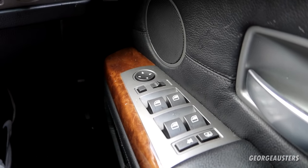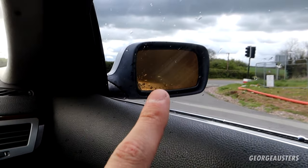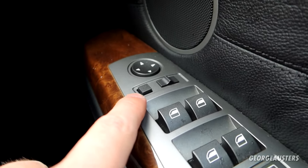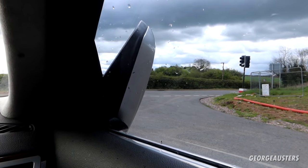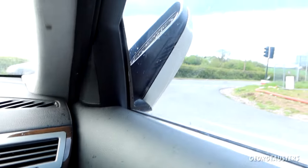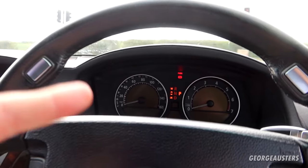Another feature with the mirrors: if you're wondering how to fold them in or whether you even have power fold mirrors, you'll know because you'll have a dedicated switch. Press it once and the mirrors fold in; press it again and they fold back out.